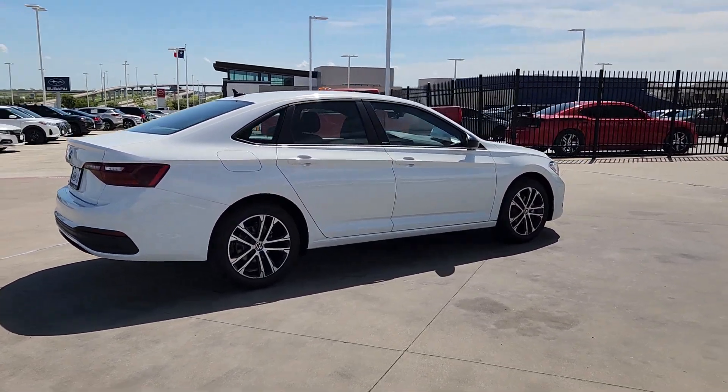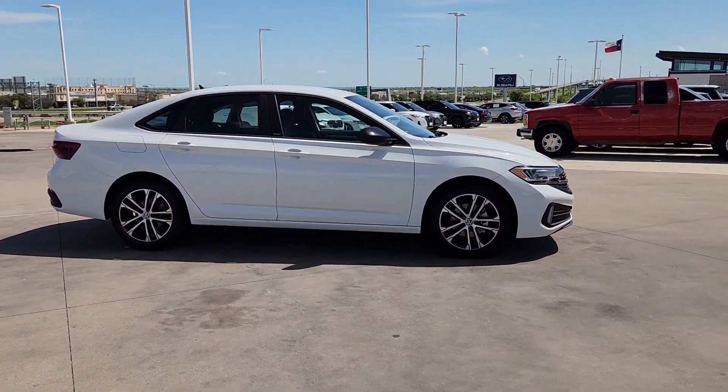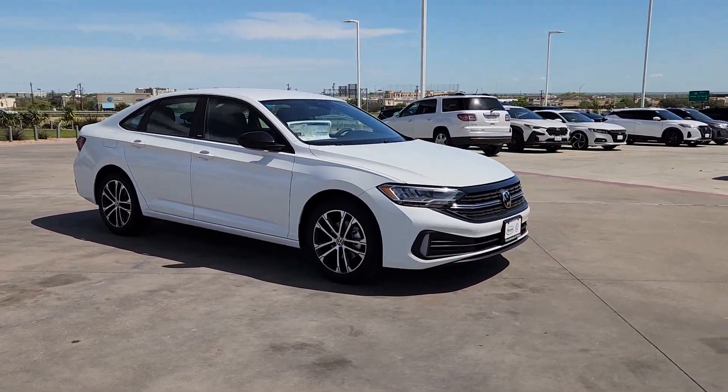These are just some of the great options this vehicle comes with: pre-collision system, backup camera, heated mirrors, aluminum wheels, heated front seat.